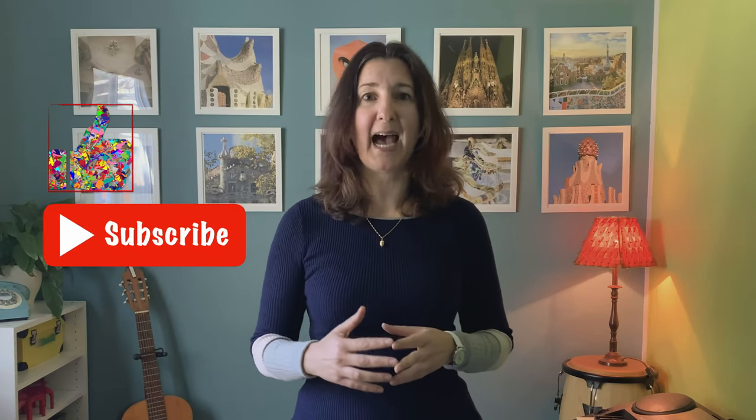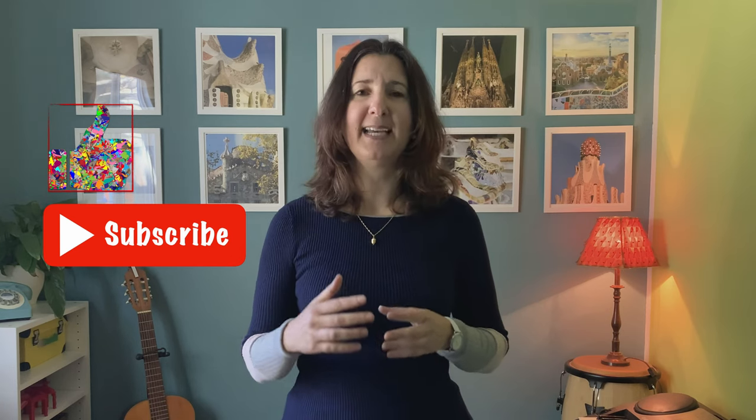If you enjoy this type of information and want weekly updates, don't forget to like this video and subscribe to my channel, Simply Health.